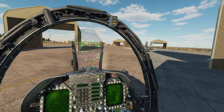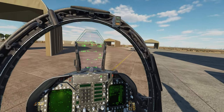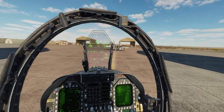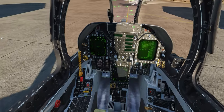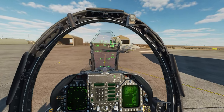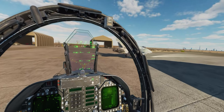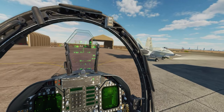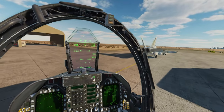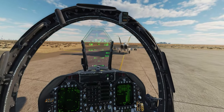Hey guys, Spud here as always. Today we have a recording of a training session with one of my patrons. He has been flying the DCS FA-18C Hornet for a while but wanted help smoothing out the rough edges and delving deeper into the systems — like dropping laser guided bombs and using the targeting pod. This is my favorite type of student to work with.